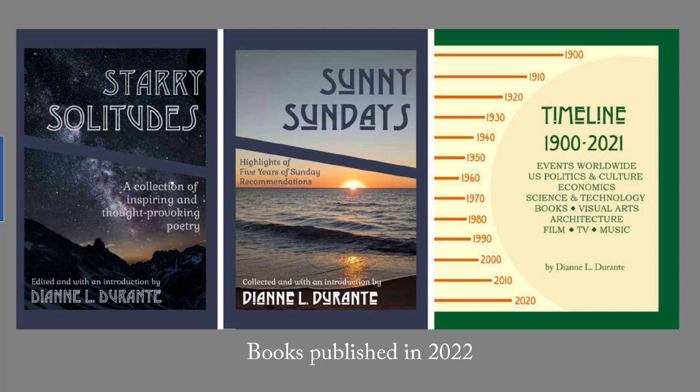In 2022, I published three books. Starry Solitudes is a collection of poetry — 98 poems that I've recommended over the past five years. Sunny Sundays is highlights of five years of Sunday recommendations. The Timeline, 1900 to 2021, covers events worldwide, U.S. politics and culture, economics, science and technology, books, visual arts, architecture, film and TV, and music.